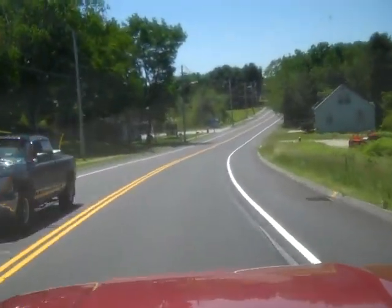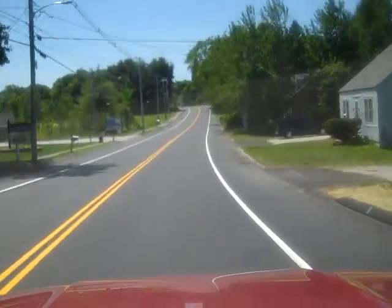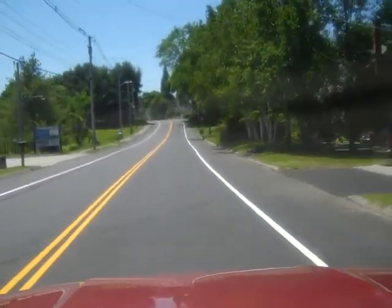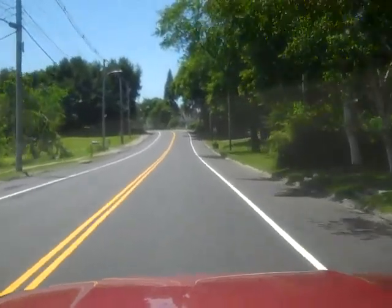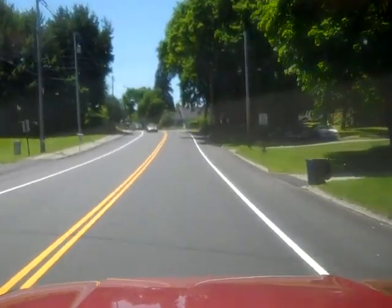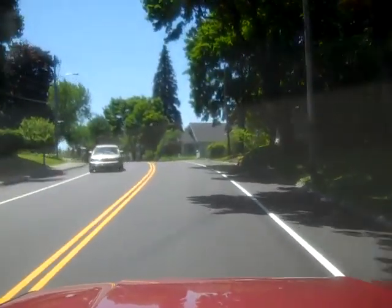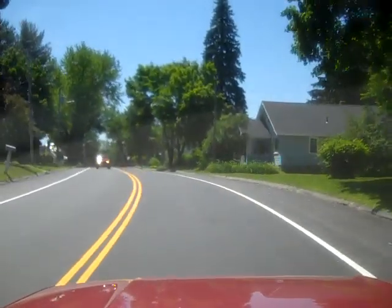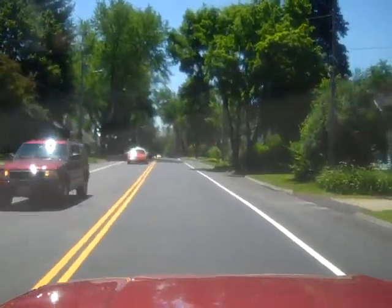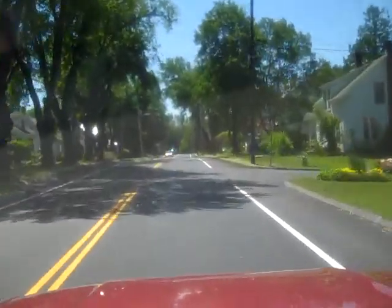We're here on Turner Street at the beginning of the recently completed paving project. Thank you to the Auburn Public Works Department. The pavement is in, the lines are painted, and we now have a nice smooth road connecting downtown Auburn over to the mall area and the big box stores, coming through this lovely neighborhood.